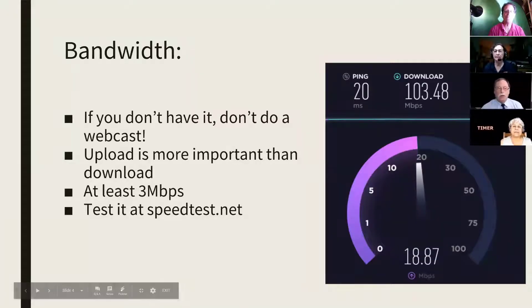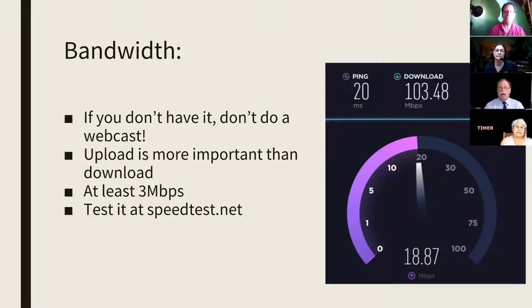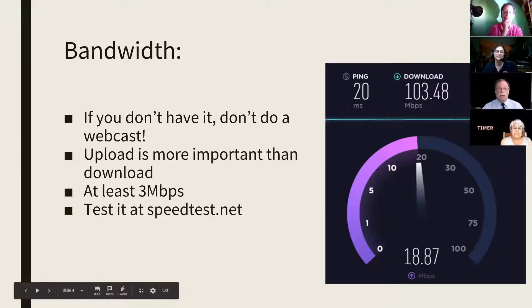Bandwidth is the most important thing for any of these technologies to work. You have to have plenty of bandwidth, and if you don't have the bandwidth, don't even try doing the webcast. Upload speeds are much more important than download speeds when you're doing a streaming connection, and we say that at least three megabits per second upload is the minimum you're going to need. There are places on the web where you can test your speed.